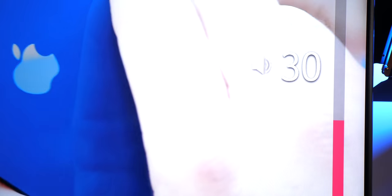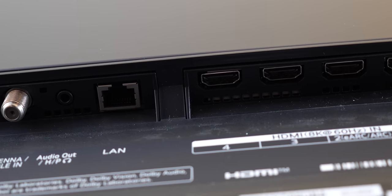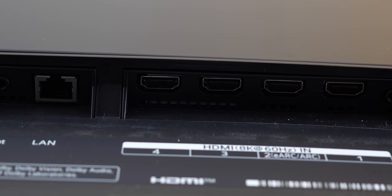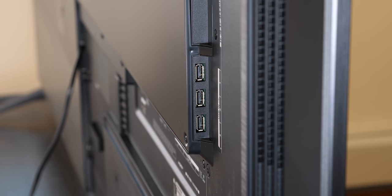The speakers are an insane 60 watts, with the woofer alone being 20 watts. And probably my favorite element is just how many connectivity options you have, which is usually a problem with most TVs — from Wi-Fi AC, to multiple HDMI 2.1 ports, to lots of USB ports, to audio out. It's all here.